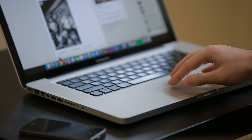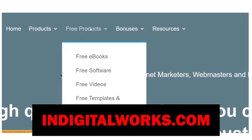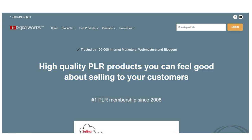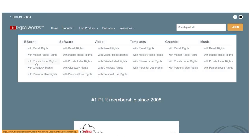I want you to visit InDigitalWorks.com. This store offers a huge selection of PLR products that are of the highest caliber. PLR, or Private Label Rights, are the rights to resell and download particular e-books, programs, movies, images, templates, and articles on other platforms. You can access this website and get these things without paying anything.